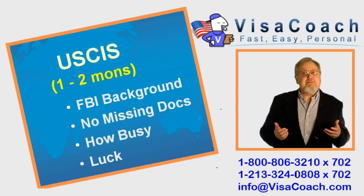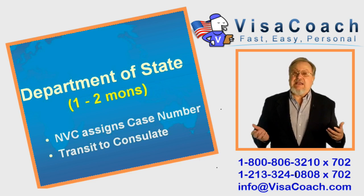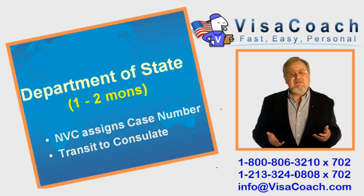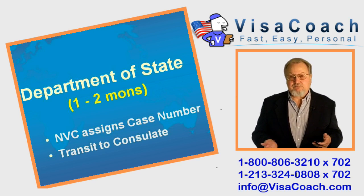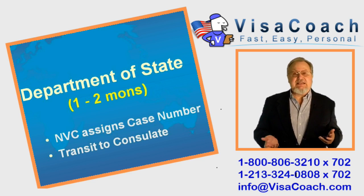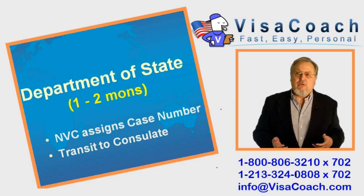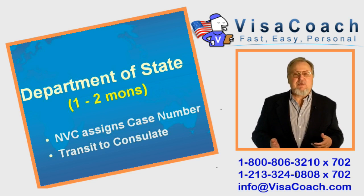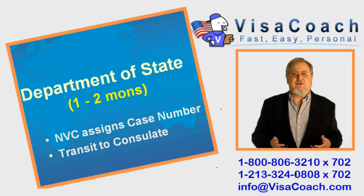Once USCIS approves, the case is passed to the US Department of State. The Department of State has a processing center in New Hampshire called the National Visa Center, or NVC. NVC assigns a new Department of State case number, then forwards the file to the American consulate responsible for issuing the visa. NVC appears to be having difficulty keeping up with USCIS's three-times-faster output, and cases now seem to linger at NVC about one to two months before being passed on to the consulate.